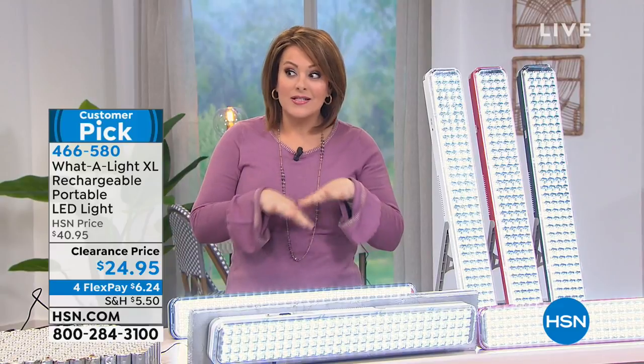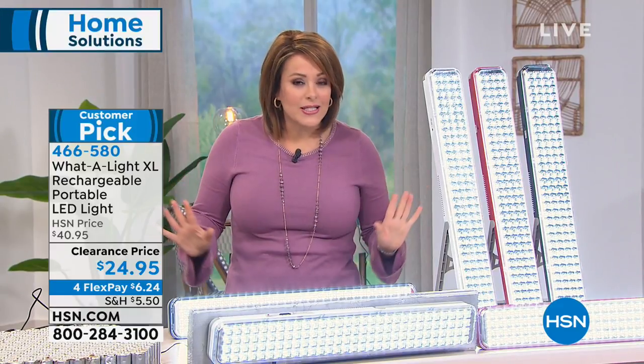You are watching HSN. My name is Leslie — thank you for spending a little time with us this afternoon. What we're starting off with this entire hour is home solutions for you. This is the time of year where we're taking inventory, seeing where we need some improvements, and hopefully it's in the budget to do that. If you want an inexpensive way to light all the darkest areas of your home —